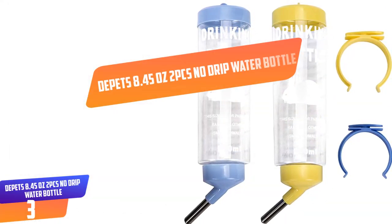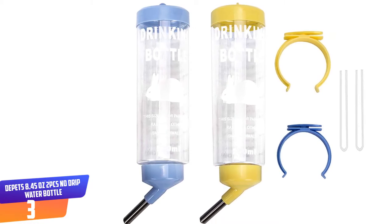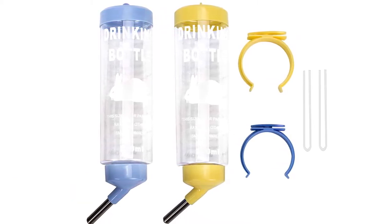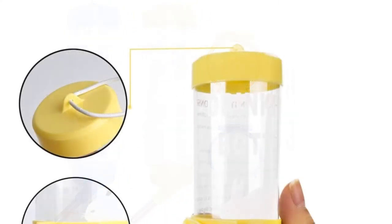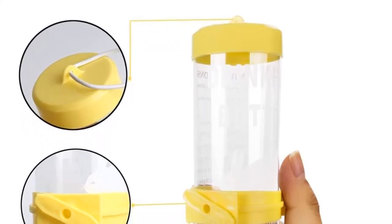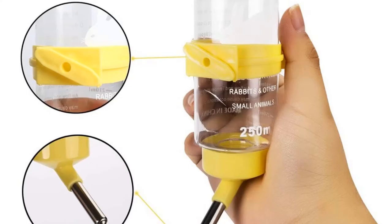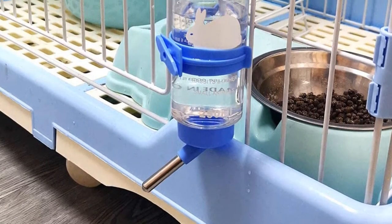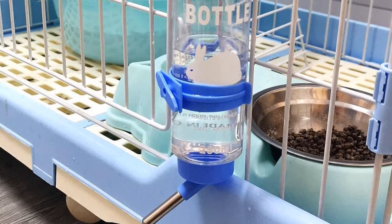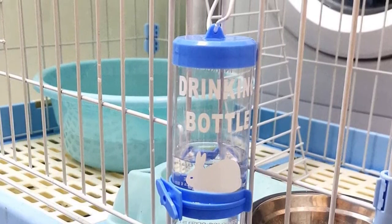Number 3: DePets 8.45 ounces 2PCS No Drip Water Bottle. DePets introduces this drip-less pet water bottle that comes at an affordable price without compromising its construction quality. It is made of stainless steel and friendly plastic materials that are durable and healthy for pet use. This water bottle is ideal for mice, gerbil, hedgehog, ferret, guinea pig, dwarf hamsters, and other small animals. It is very easy and simple to install as it comes with a user-friendly screw-on bracket that can be attached to your pet's cage or crate. The stainless steel drinking head has a smaller roller ball that makes it simple for your rabbit to drink without too much effort. This 8.45 ounces sipper ensures that your pet stays hydrated while preventing any mess in their large enclosure.